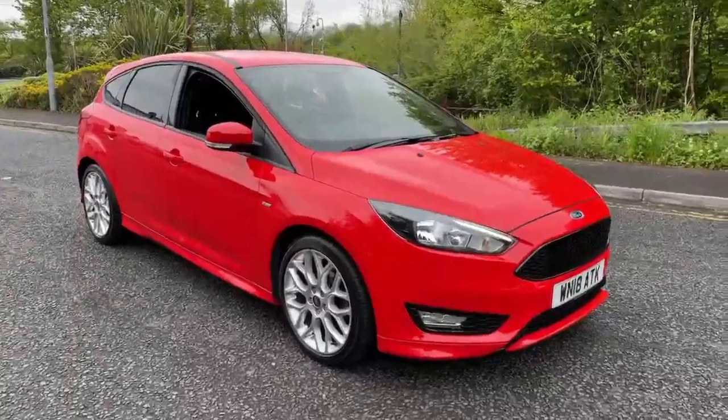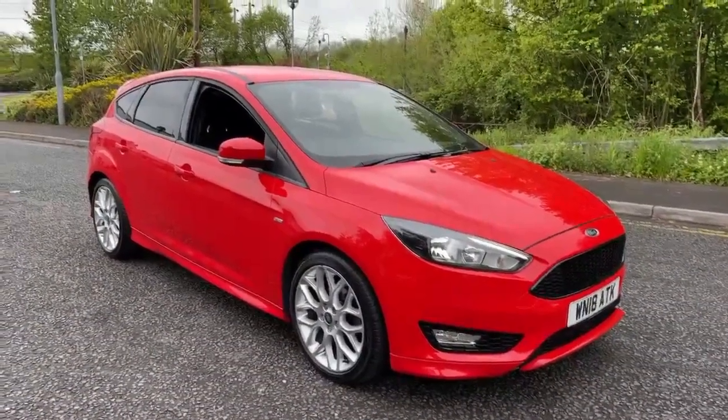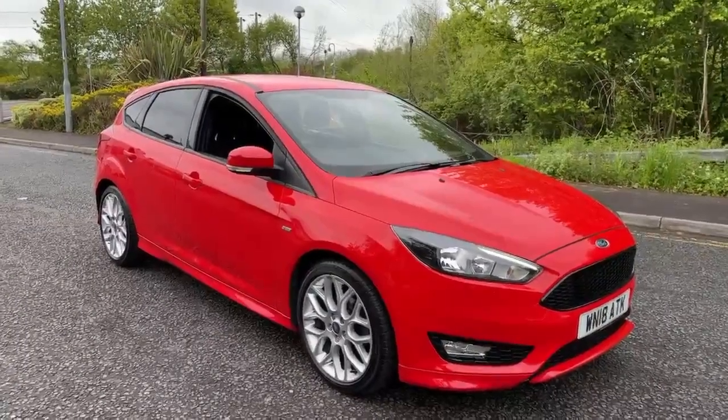Hi guys, it's Miles from MRG Ford, Volvo and Chippenham. Hope you're well. Today I'm going to give you a quick walk around video of our new in stock 2018 Ford Focus.